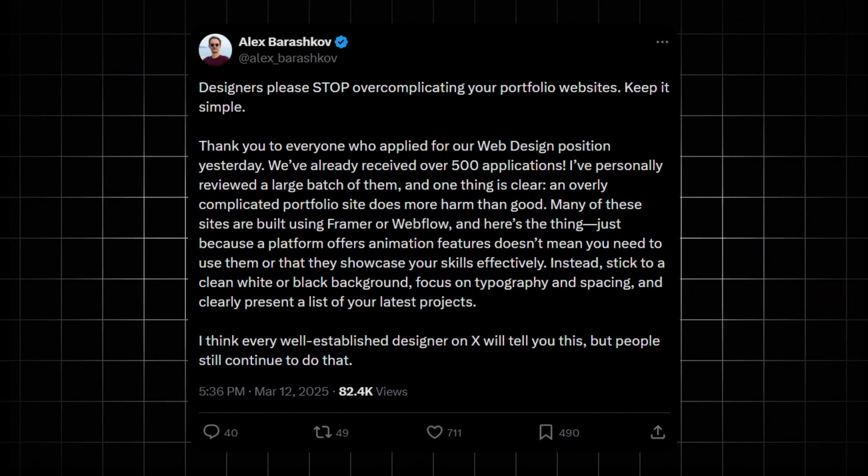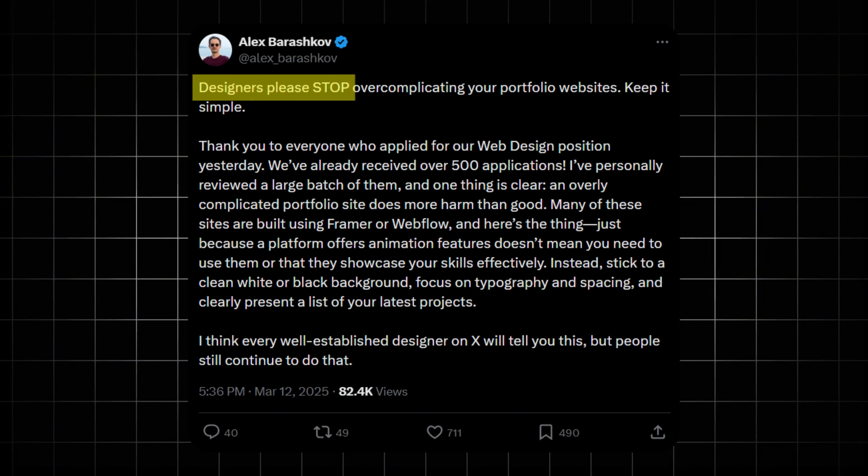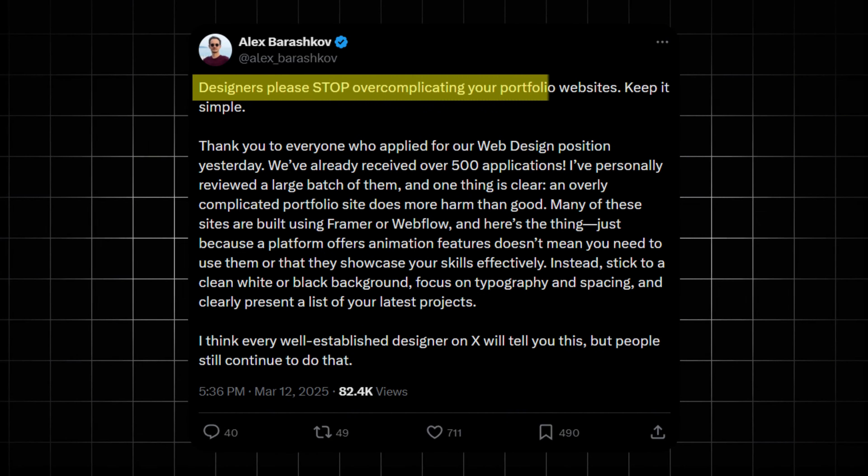If you're a designer working on your portfolio right now, or are planning to work on it during this upcoming holiday break, I wanted to share a trend I've noticed — one that you should definitely avoid. I recently came across this tweet from Alex and he basically said, designers, please stop overcomplicating your portfolio website. And honestly, he's right.